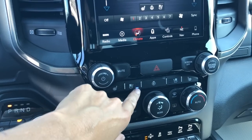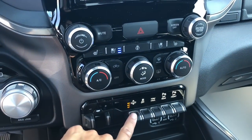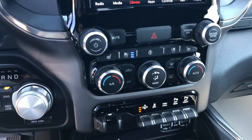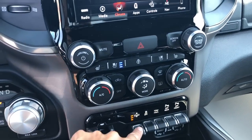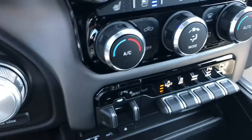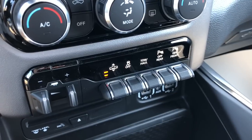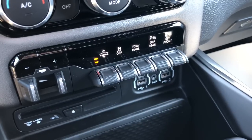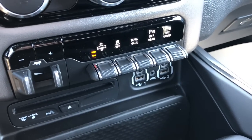Seat heaters are down here — let's turn those on. Just below is your air ride suspension control. When you push it, the truck goes down. A cool feature is that when you reach highway speed, it will automatically adjust to become more aerodynamic — it tips the front end down, which is better for fuel efficiency. You also have your tow haul button and your front and rear sensors, which you can turn on or off.